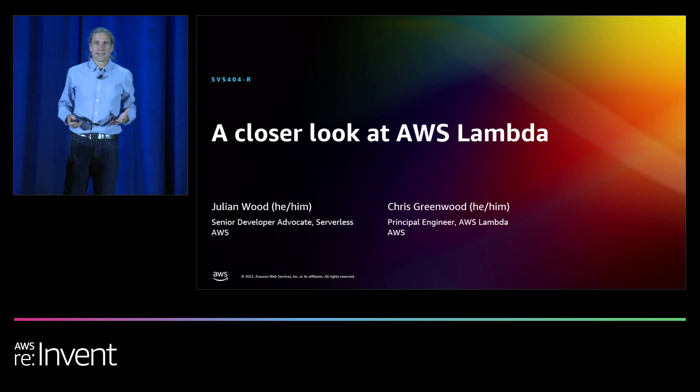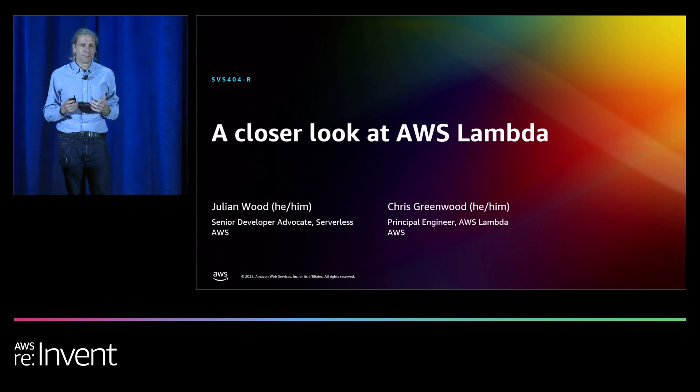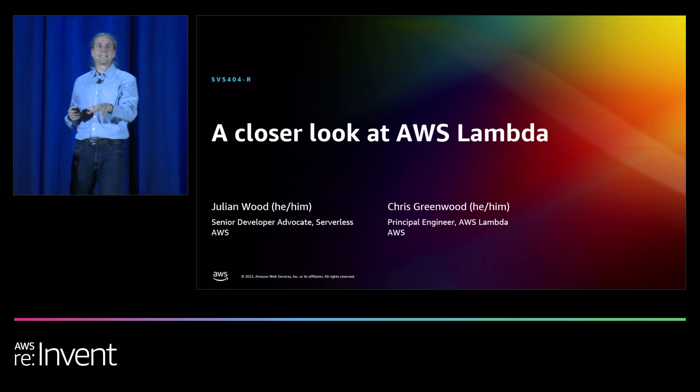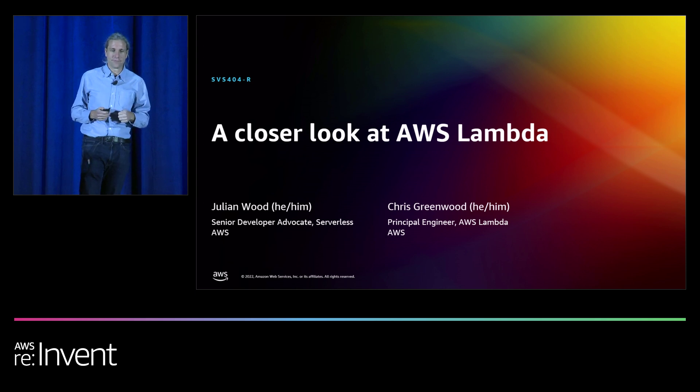Hello to everybody there. This is going to be recorded, so if you are watching this on YouTube later, I suppose hello into the future. My name's Julian Wood. I'm a senior developer advocate here at AWS Serverless, and I work on a cool team within the Serverless product organization. I really love helping developers and builders understand how best to build serverless applications, as well as being your voices internally to make sure we are creating the best products and features.